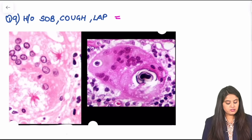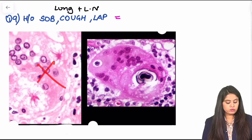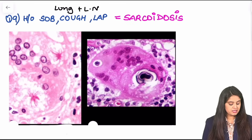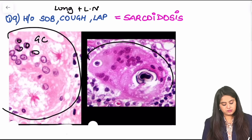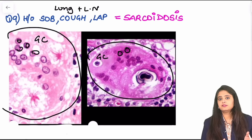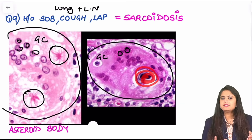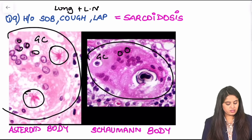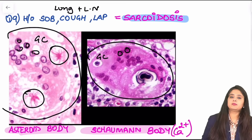Moving on to question number 9: there is shortness of breath, cough, and lymphadenopathy — lung involvement and lymph node involvement, a classical picture. I could think of TB, but TB would show caseating necrosis, which is not what these two photos show. These pictures are seen with sarcoidosis. Looking carefully, there is a huge giant cell with many nuclei. Now, a giant cell granuloma could be TB, but TB would show caseous necrosis. Here I see star-shaped bodies called asteroid bodies. Additionally, there are calcium-containing bodies that look similar to psammoma bodies — these are called Schaumann bodies. Sarcoidosis shows two things: number one, asteroid bodies (star-shaped); number two, Schaumann bodies — also made up of calcium, similar to psammoma bodies.